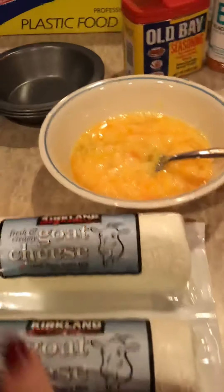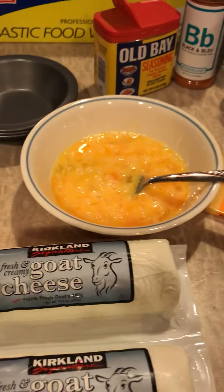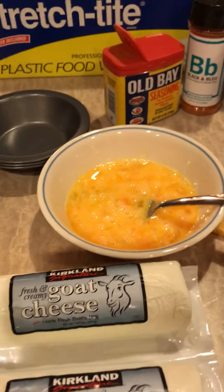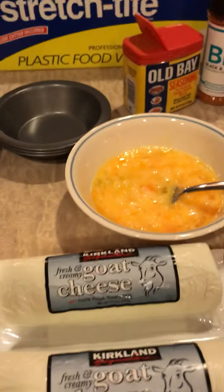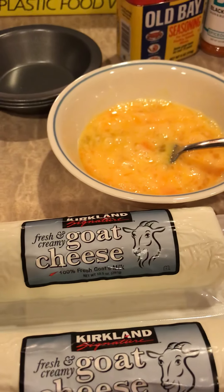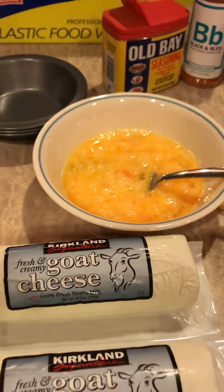I also love to add the black and blue seasoning with some buffalo sauce and goat cheese. Whatever your favorite toppings are — you could add mushrooms, spinach, bacon, ham, a lot of stuff. Mine is pretty simple today, just eggs and cheese. I hope this is a fun breakfast idea; it doesn't even have to be breakfast, it can be any meal.